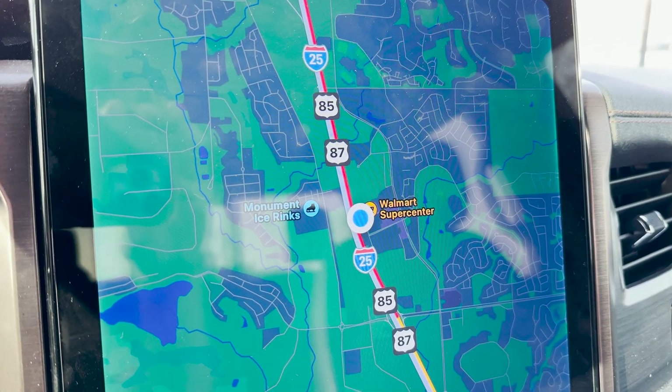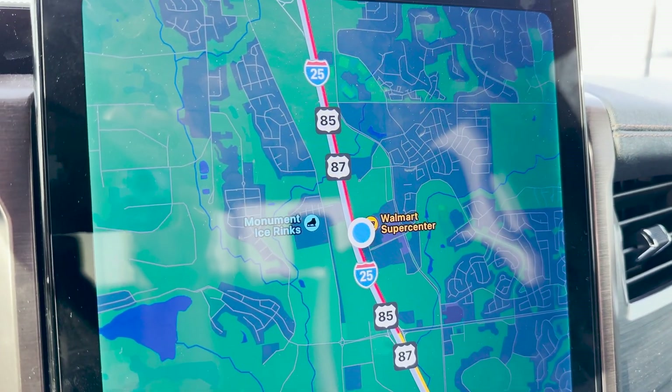It is cold outside and it got me thinking — what would you do if you had a Ford Lightning and were stuck in a snowstorm? How long would the battery last? Can you sit there with the heater on for a long time? I'm in Monument, Colorado, and I had to pull over due to traffic, and it got me thinking about what if you're stuck in a snowstorm.